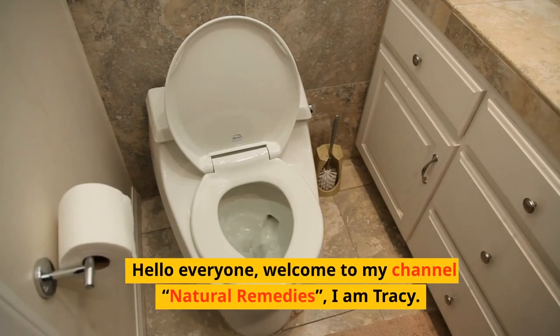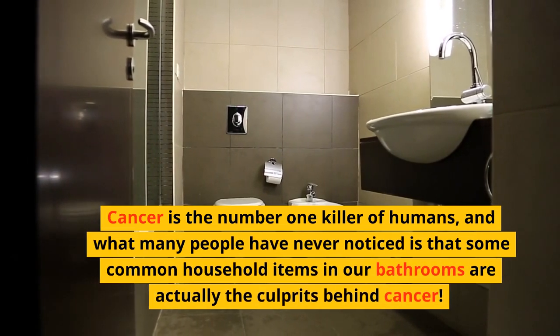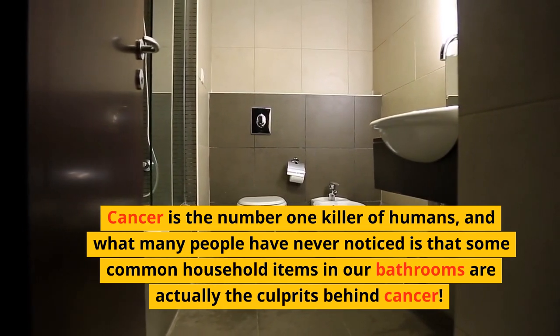Hello everyone, welcome to my channel Natural Remedies, I'm Tracy. Cancer is the number one killer of humans, and what many people have never noticed is that some common household items in our bathrooms are actually the culprits behind cancer.